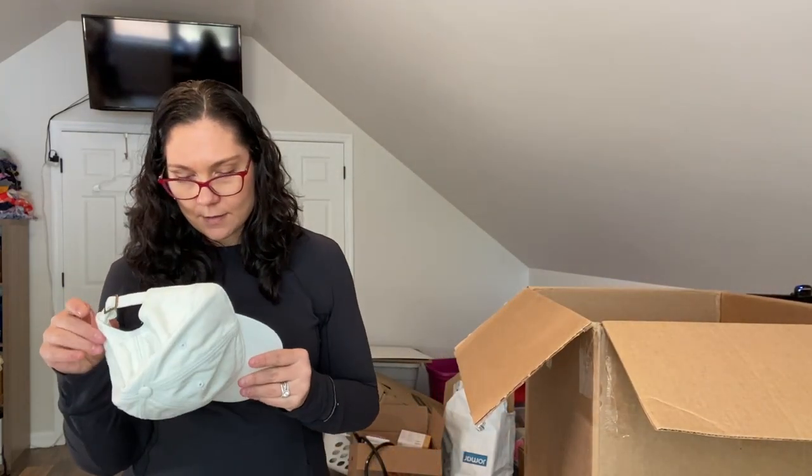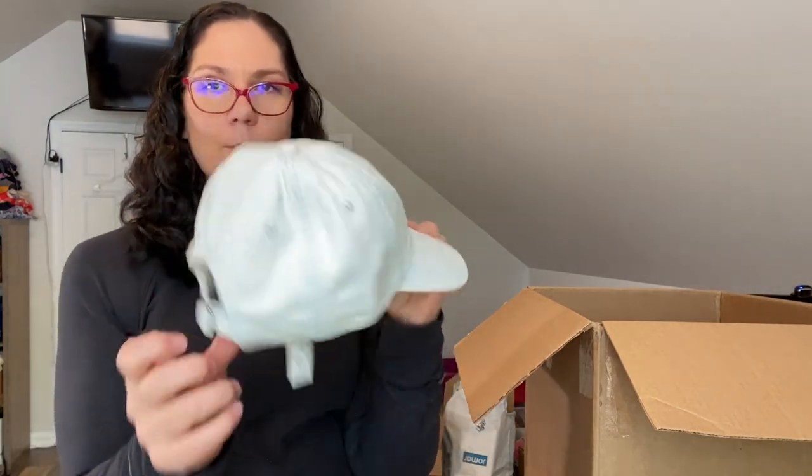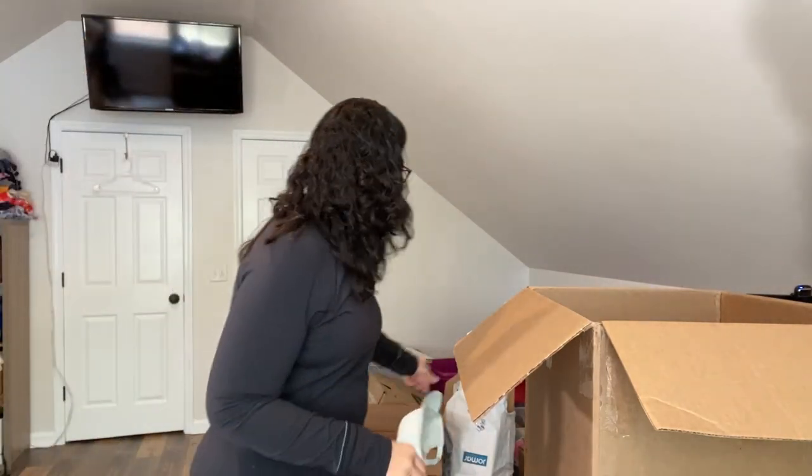Another hat — this is Madewell, brand new with tags. Doesn't look like it's been worn. MSRP is $29.50, no clearance tags. Actually that one would probably look better on me than the other one. And here's a bottle keeper — red tagged at $7.97, regular price $29. There's a lot going on in here.